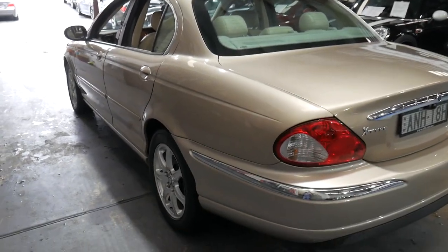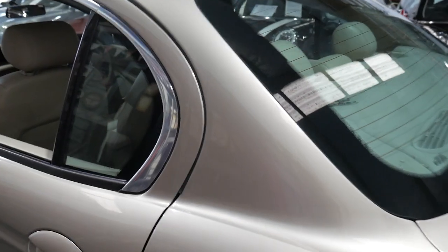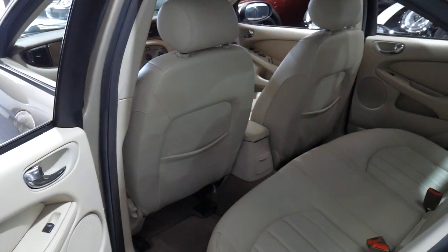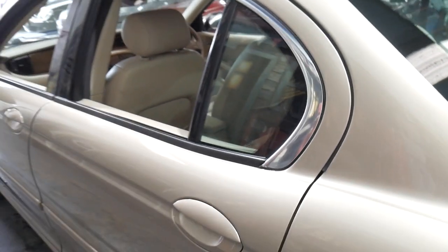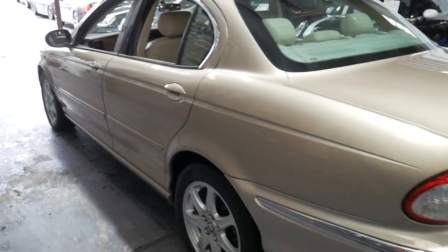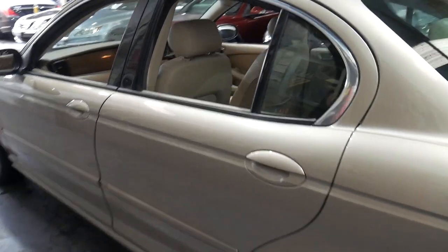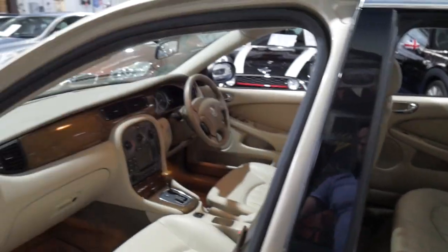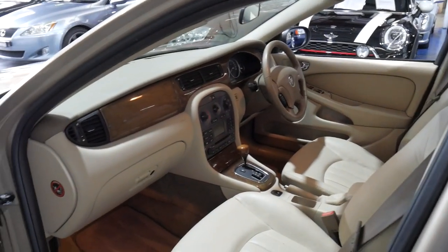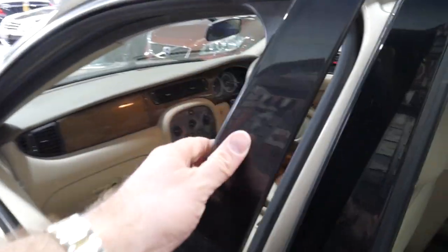The X-Type was also the most reliable Jaguar ever made in terms of warranty claims — there were fewer warranty claims on an X-Type Jag when they were new than any other Jaguar made before, even the X300, which is also one of the most reliable models. The X300 is another Jaguar capable of very high kilometres.